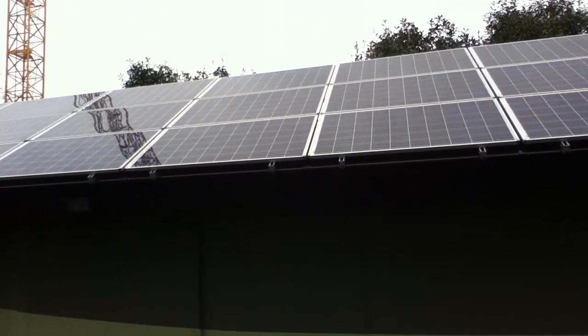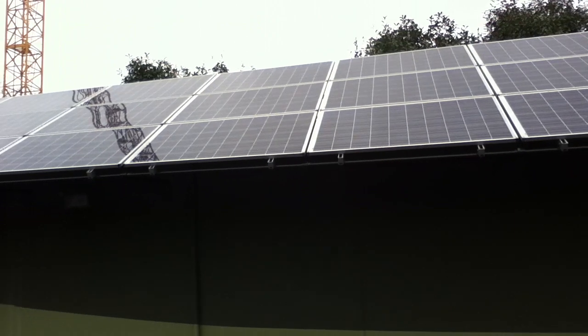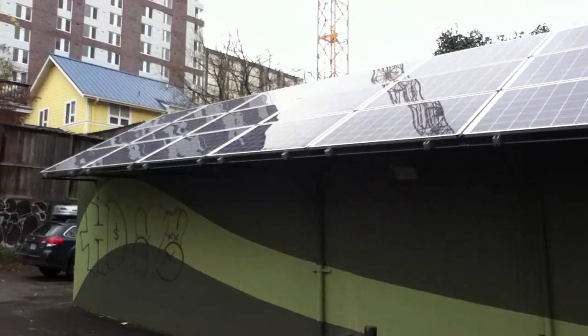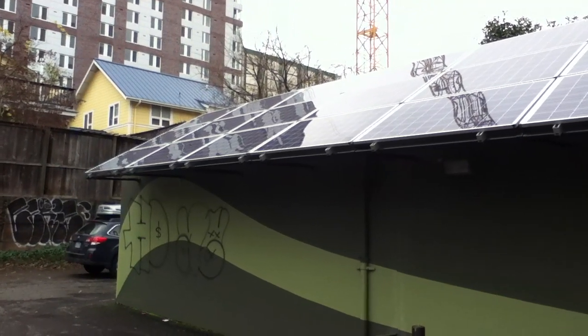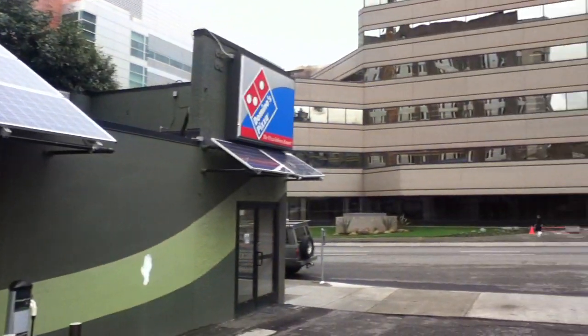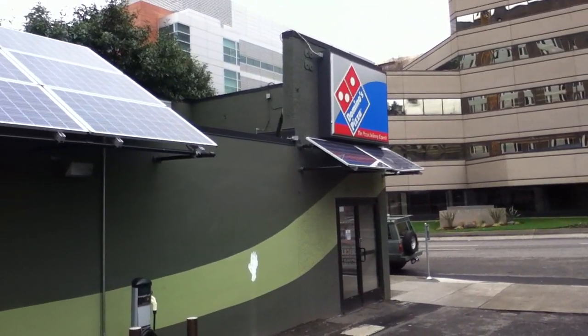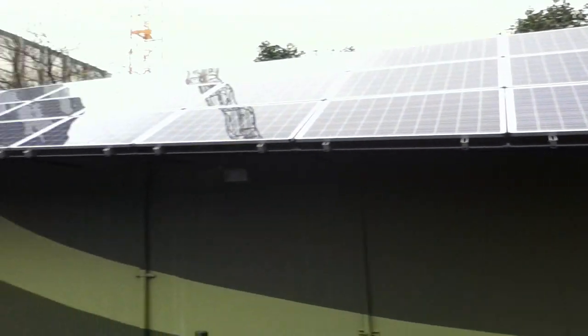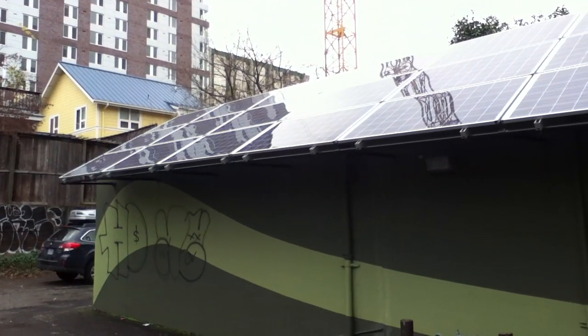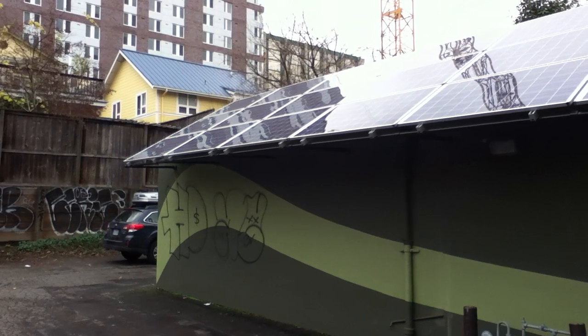They're not all that cost effective for off-grid operations, but they're really cost effective when we're doing the subsidized grid-tie type stuff. Like the owner of this little building right now — it's a Domino's Pizza — probably got a pretty good deal on a lease program they do, and it bounces the subsidies around. The subsidy program's a little tricky to deal with.